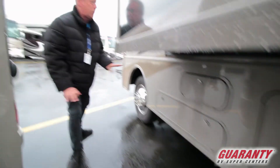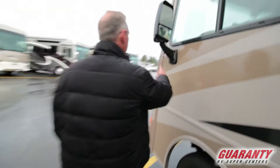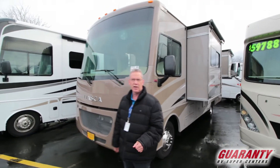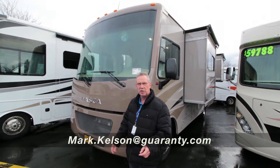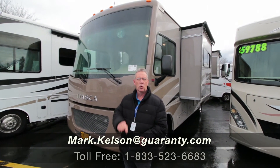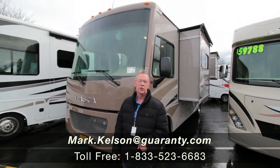What a great coach — beautiful colors. This does have side cameras aboard. If this coach is of interest to you, 27N 2014, please give me a call. Mark Kelson, 541-285-8791, or the Guaranty number at the bottom of your screen. Thank you so much for watching.